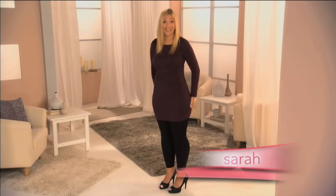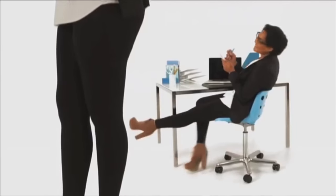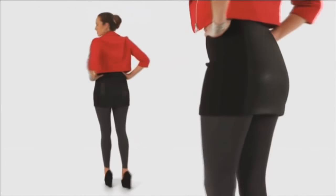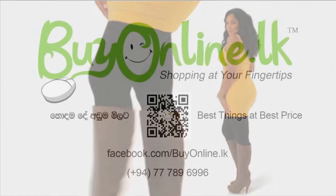You cannot see through these leggings. Wear them to the gym, the office, in the afternoon or evening. Slim and Tone Leggings are a fashionable look that's beautiful, versatile and so comfortable.